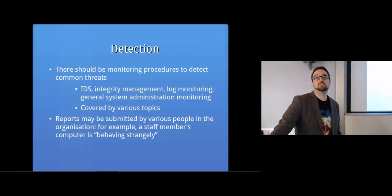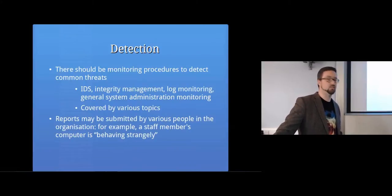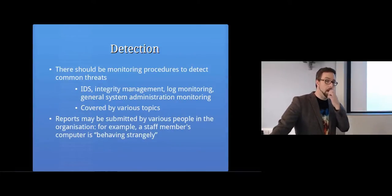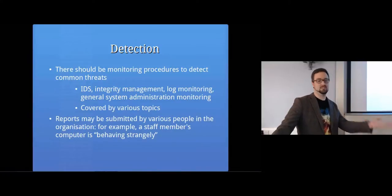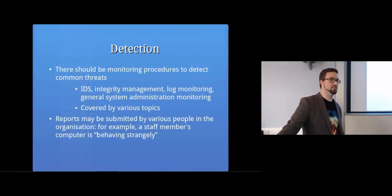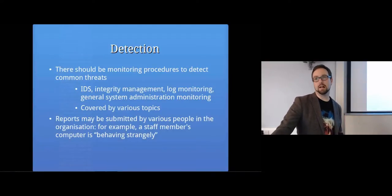Detection - we've already covered this in this module. We've already covered intrusion detection systems, intrusion prevention systems, actually monitoring a network for problems. We've looked at log management - watching log files for things that are likely to be security problems. We've looked at integrity management - detecting changes to files and checking whether or not they're supposed to be changing. Also generally system administration monitoring. Detecting that something's happened is an important first step, and then at that stage you do something about it. There might be reports that people in the organization send in - someone might email saying my computer is behaving strangely.